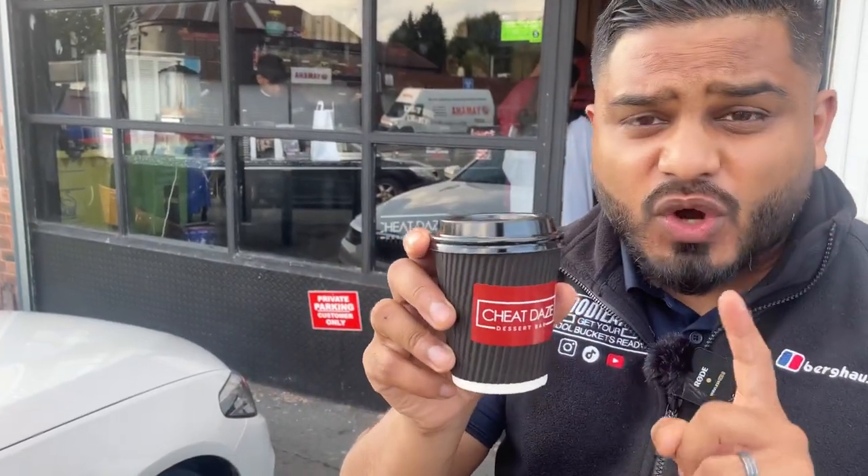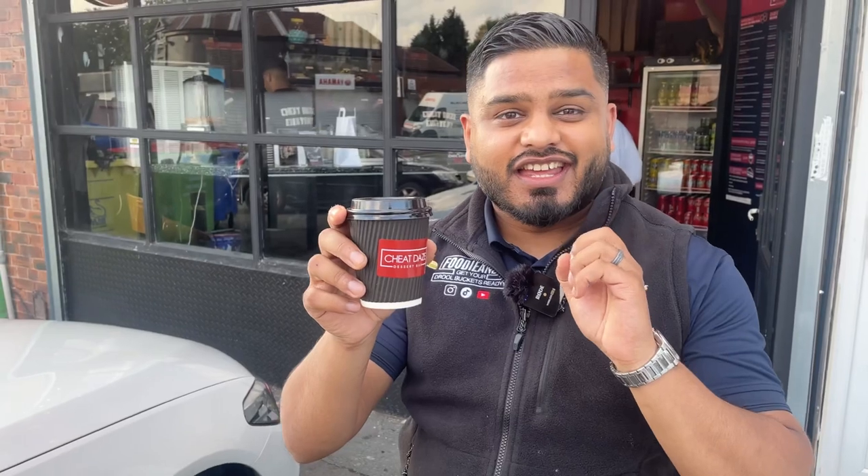We're going to finish it off with some karak chai — they have fresh karak chai at Cheap Days. That is really, really lovely, with a nice flavor of masala chai. It actually finishes off all the desserts beautifully. Get yourselves down here and try some of the karak chai!